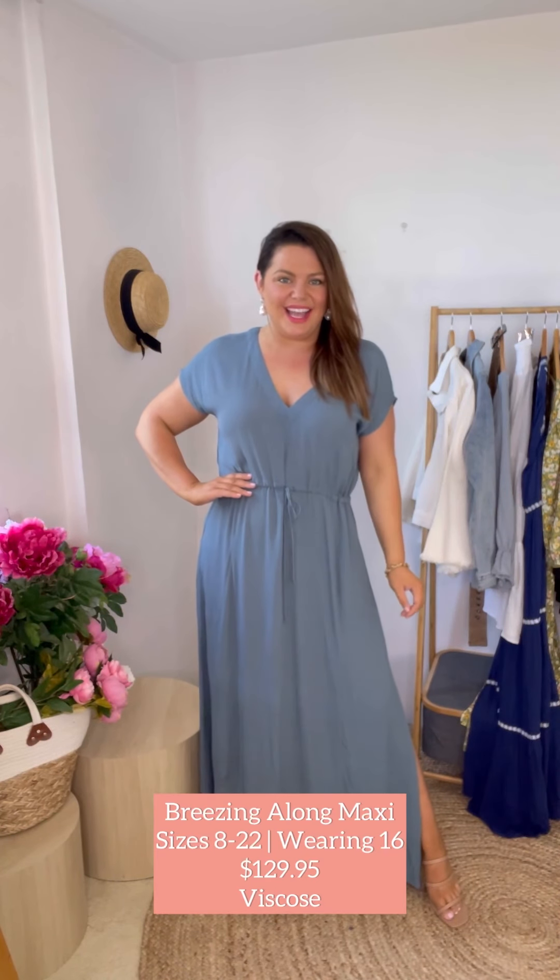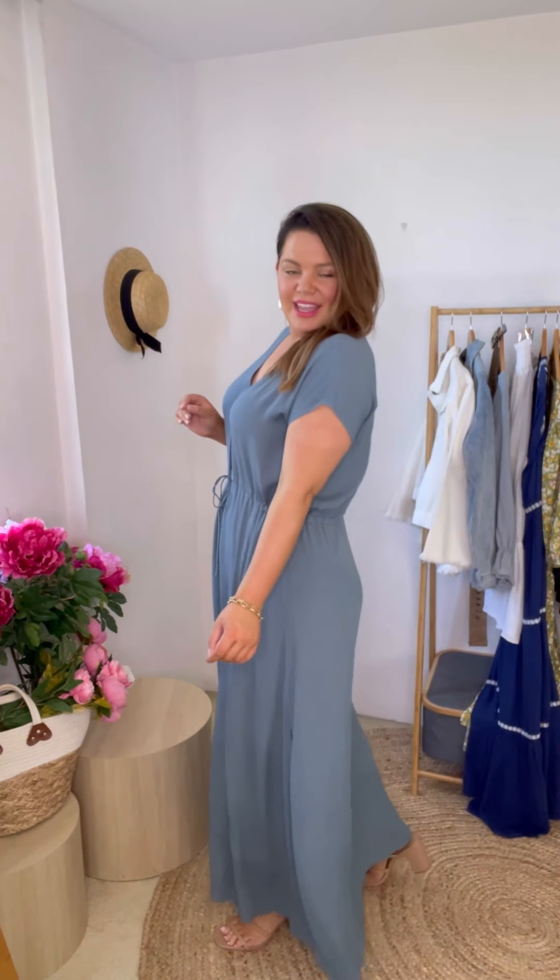This is the Breezing Along maxi dress — a viscose dress and I'm wearing the size 16 again. There is something incredibly elegant about this dress; I think it's the drape of it, it's classic and absolutely stunning. We've got a really lovely deep v-neck with a functional tie so we can cinch that in quite tight or wear it relaxed. This color is absolutely stunning — it's like a gray-blue color — and I could see you dressing this up as a guest at a wedding, but it can also be worn casually. I'd definitely pop on a denim jacket for a weekend look.